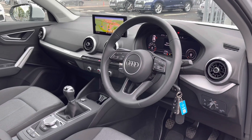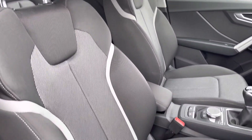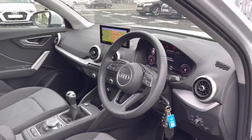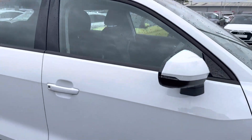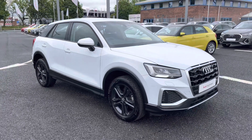Moving on to the front interior of the vehicle you do have the three spoke leather multifunction steering wheel followed by the same full cloth upholstery on the front sport seats making a very comfortable journey. Now that I have given you a 360 tour of this vehicle I am going to go ahead and show you some of the interior features in much more detail.